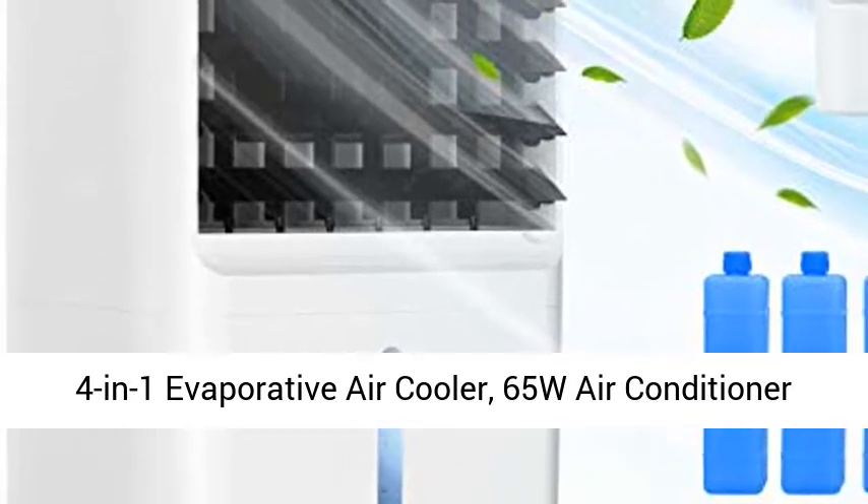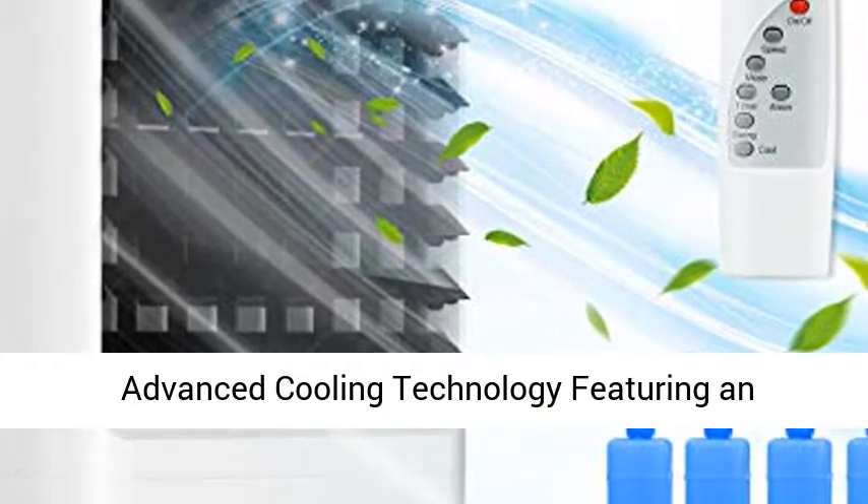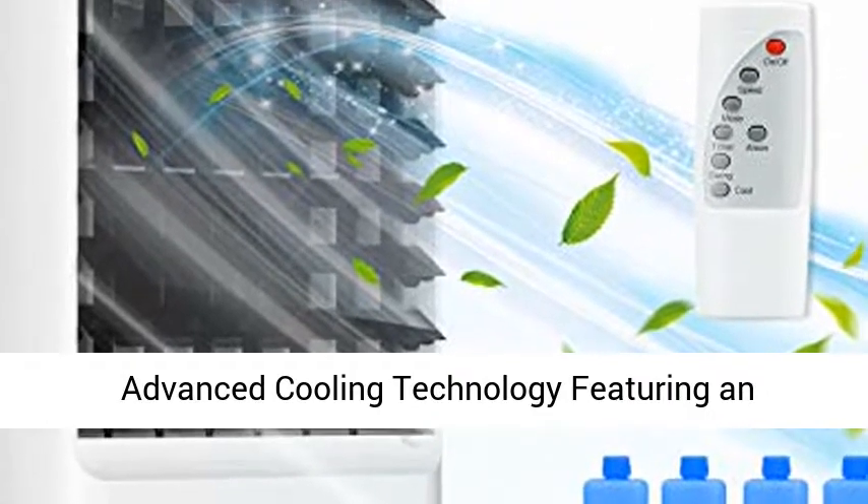4-in-1 evaporative air cooler, 65W air conditioner with 3 modes, 3 fan speeds, LED display, remote control, 7H timer, 5L water tank and ice pack.